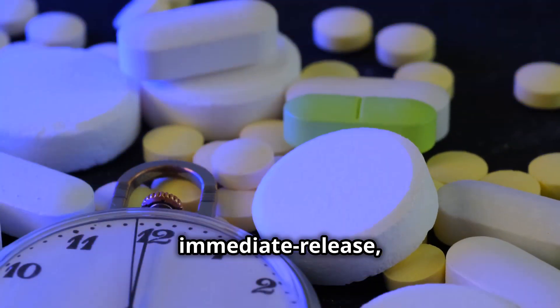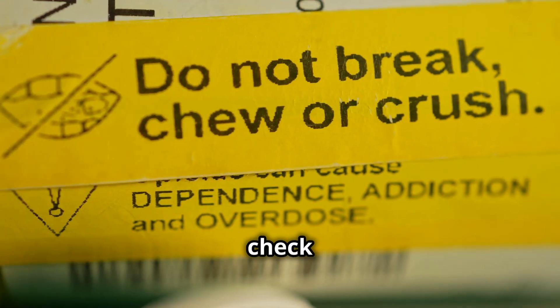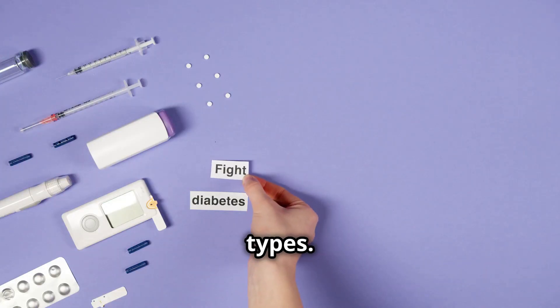Some medications are immediate release, which means they work fast, while others are extended release and work slowly over time. Always remember to check before crushing or splitting a tablet, because some should never be broken. Now let's move on to insulin types.